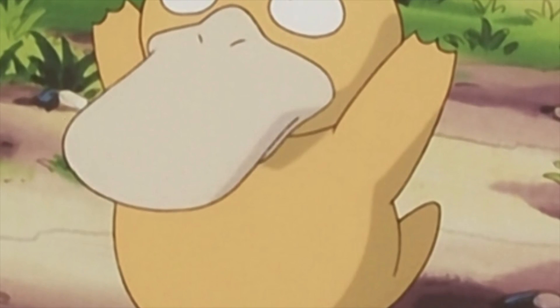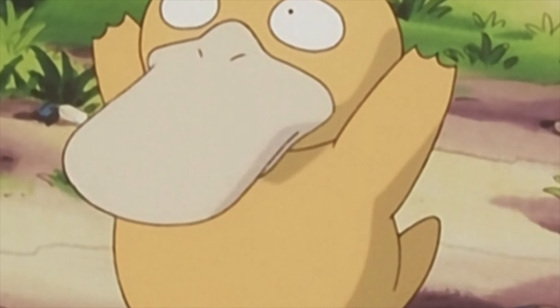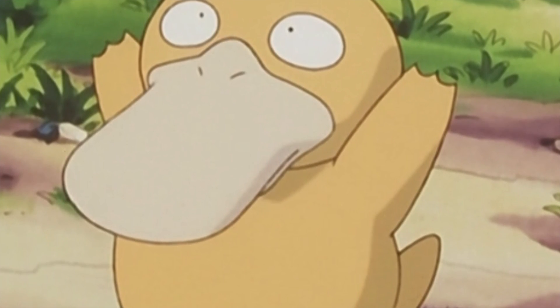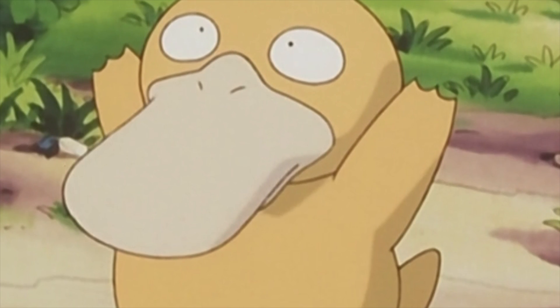If you take a look at Psyduck's nose, it perfectly resembles a ghost, with Psyduck's nostrils being the eyes and then the curvature around its bill being the arms and the head. And trust me, once you see this for yourself, you'll never be able to unsee it.